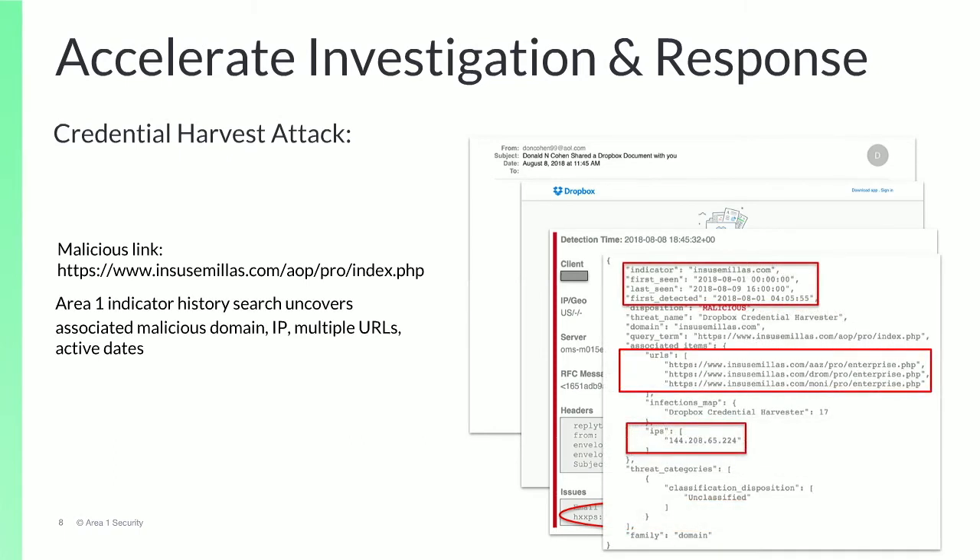Searching on the malicious URL provided in the detection details can uncover additional associated malicious URLs, domains, and IPs. We can also see that the malicious URL was first discovered by Area 1 about a week before the malicious email was sent to the customer.